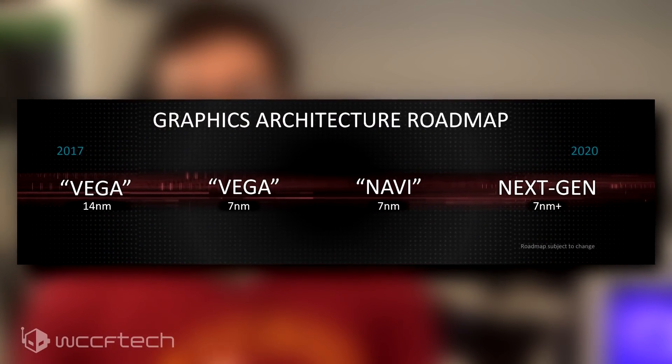Little is known about Navi in the tech sphere to date. One detail that we seldomly see reported is that AMD is working on two Navi GPUs — we'll call them Navi 10 and Navi 11 for the time being. One is designed for the desktop market and the other is designed for the mobile market.